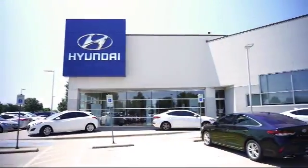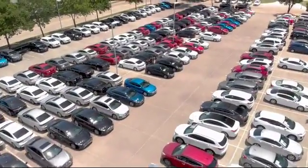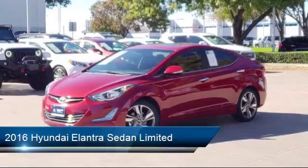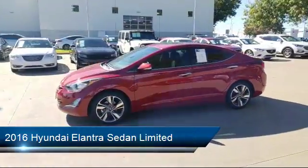Welcome to Vandergriff Hyundai, and here's a look at another one of our great vehicles from our inventory. It comes equipped with a rear view camera, heated front seats, alloy wheels, and keyless entry.